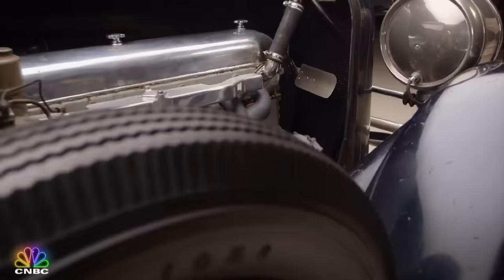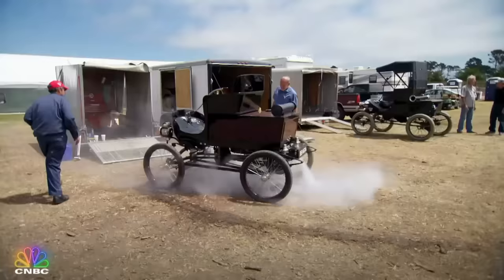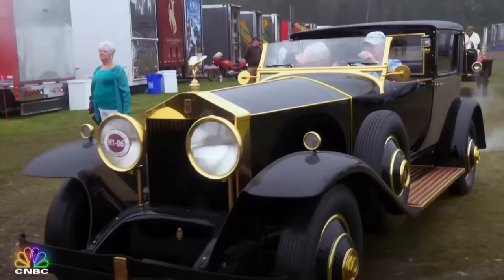We redid the engine, obviously, and we did the brakes for safety. But everything else is exactly as it was in 1927. Maybe you're wondering why I didn't fix all the dings, dents, and scratches on this incredibly rare vehicle. Well, up to fairly recently, old unrestored cars didn't have as much value as perfectly restored cars.